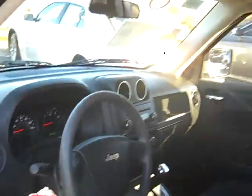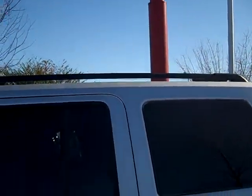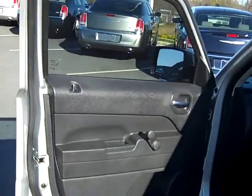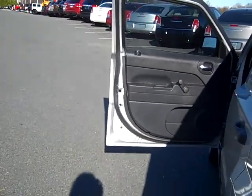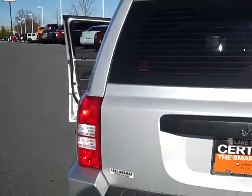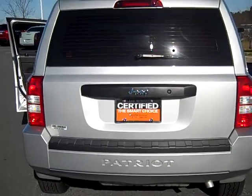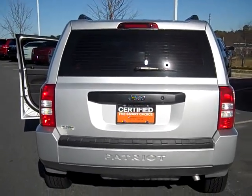This vehicle also has roof rails on the top. It gets 23 miles per gallon city and 28 miles per gallon highway. You have a four-wheel independent suspension, and this vehicle is also a certified pre-owned, meaning you get a seven-year, 100,000 mile limited warranty.